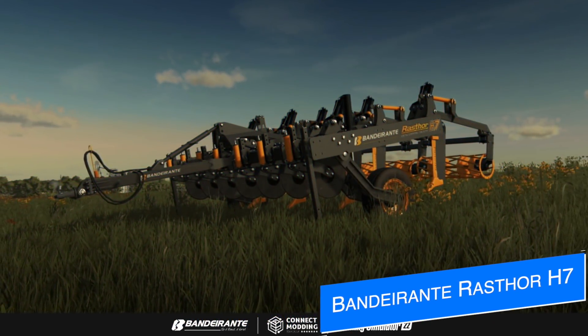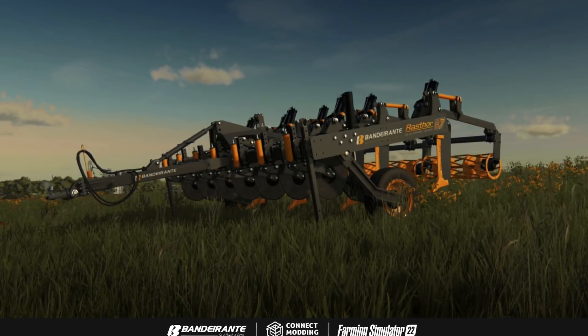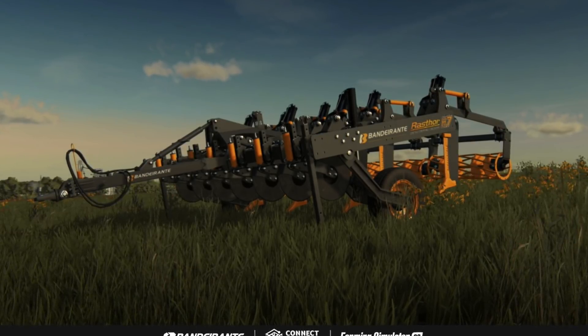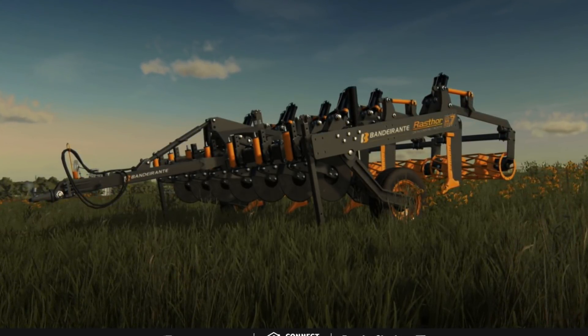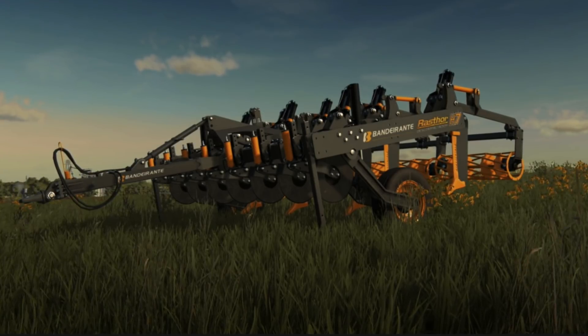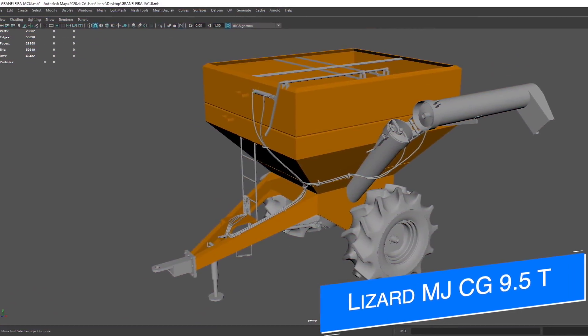Connect Modding is bringing another very popular mod back to the franchise — the Bandeirante Raster H7. When I say bringing it back, I mean a new version: in Farm Sim 19 we had the H9, but this is actually a smaller version. It is a subsoiler, and those have been very popular in FS22 compared to previous game versions. This was our first teaser so stay tuned for more.